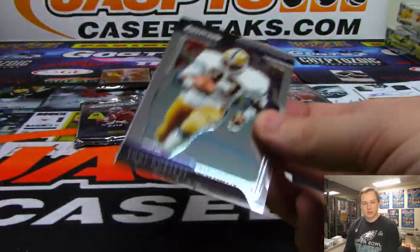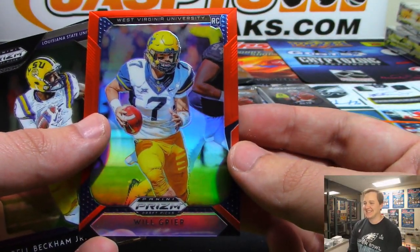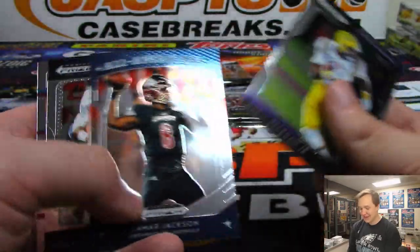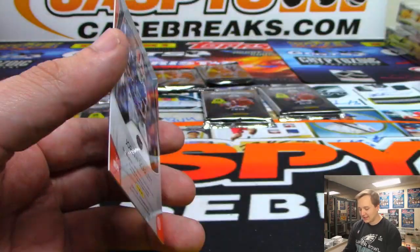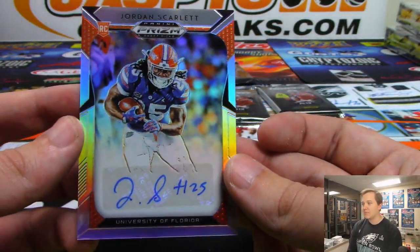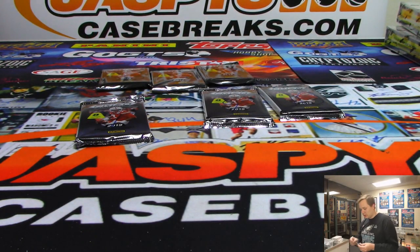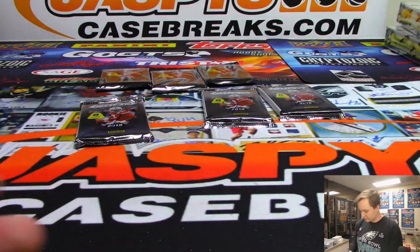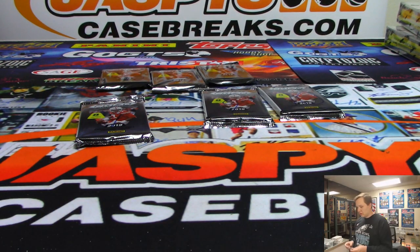This is pack one for Mike Bobby. Will Greer. There's some base. There's Leonard Fournette. The autograph is nice — Jordan Scarlett, from the University of Florida, the Gators. Nice Jordan Scarlett. And there's that Will Greer. All right, so there you go — nice couple packs there for Mike.